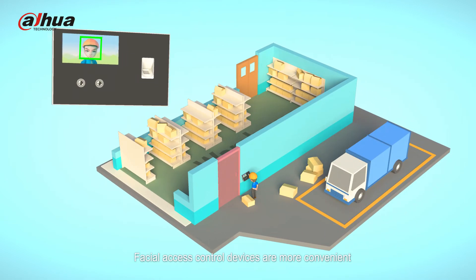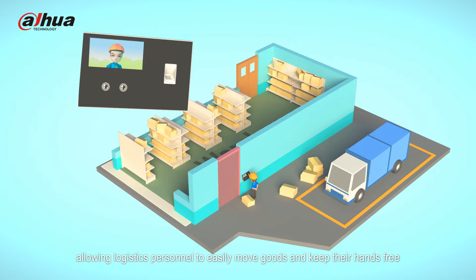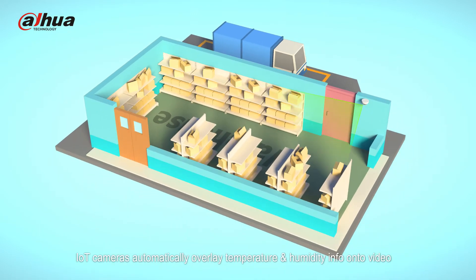Facial access control devices are more convenient, allowing logistics personnel to easily move goods and keep their hands free. IoT cameras automatically overlay temperature and humidity info onto video and can output data reports, rather than relying on manual measurement.